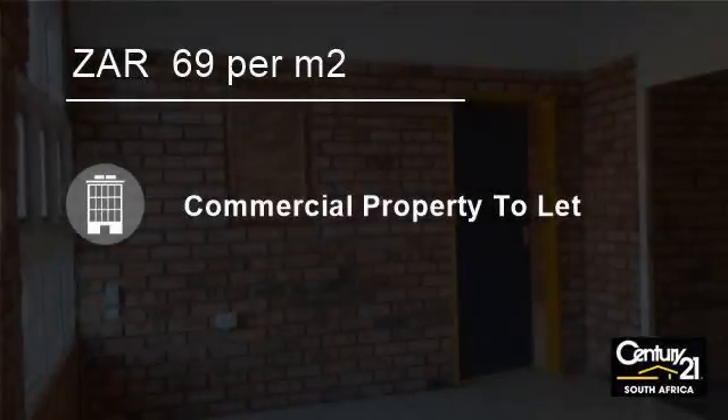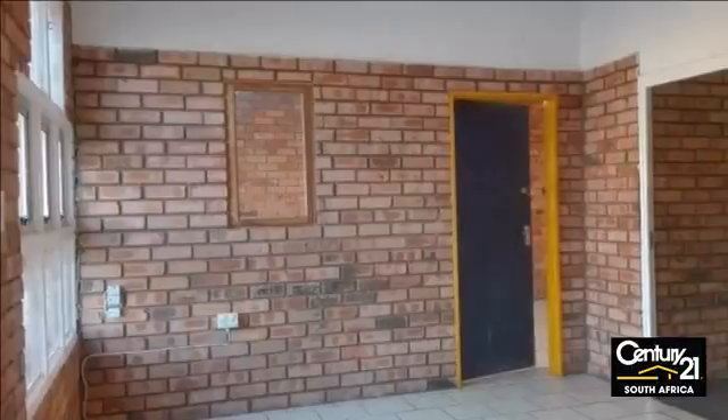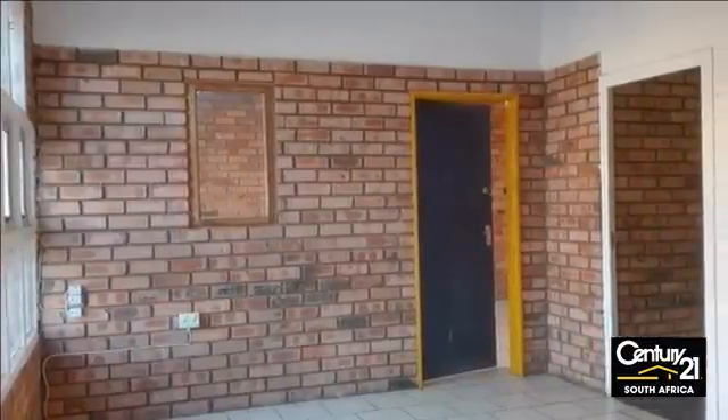Welcome to this 180 square meter building to let in Alton, Richards Bay, South Africa, for 69 Rand per square meter.